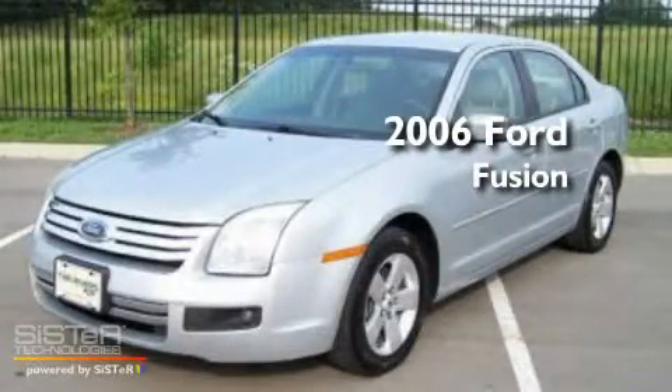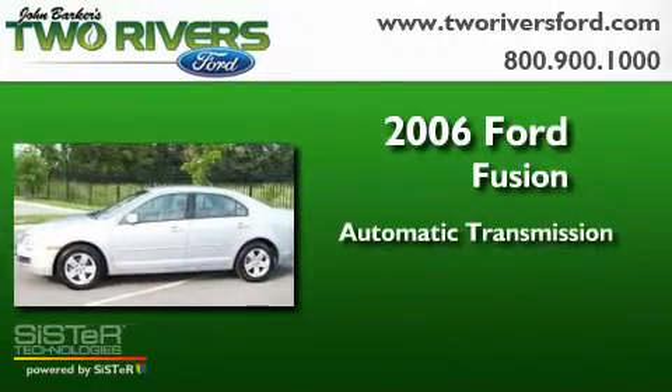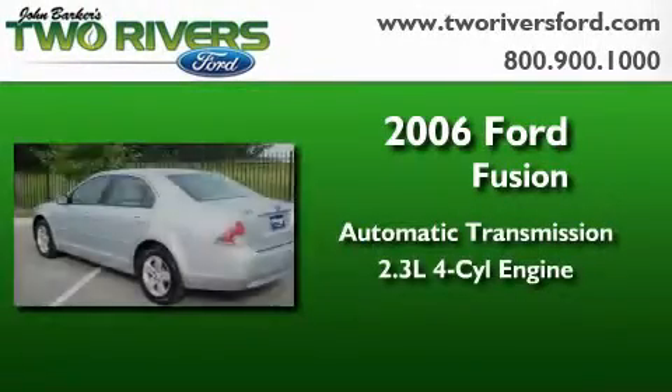This is a 2006 Ford Fusion. This four-door sedan has an automatic transmission and an inline four-cylinder engine.